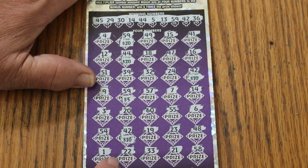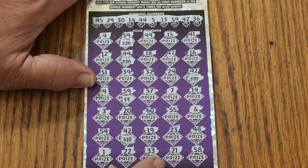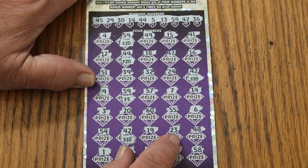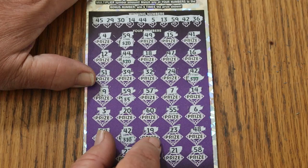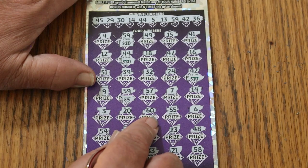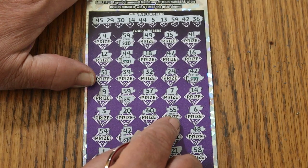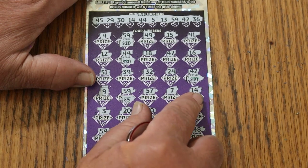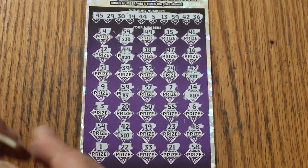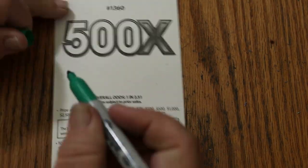We'll start at the bottom this time. One. Twenty-two. Thirty-three. Twenty-one. Fifty-eight. Forty-eight. Twenty-three. Nineteen. Fifty-four. Three. Twenty. Sixty. Double nickels. Six. Fourteen — there we go. Seventy-five. Okay, that helps — that definitely helps.